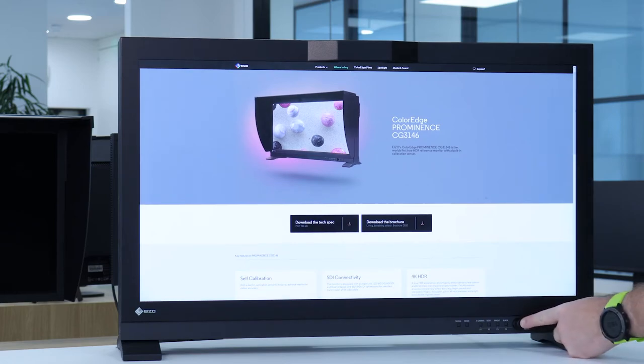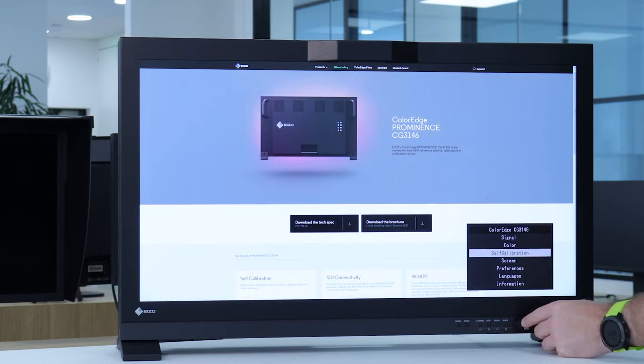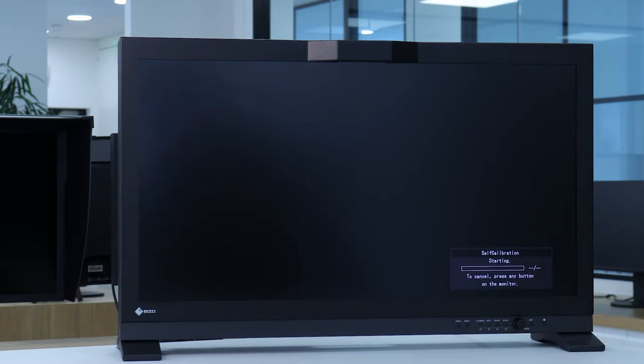The ColorEdge Prominence CG3146 is the first HDR reference monitor in the world to be equipped with a built-in sensor which calibrates the monitor to stay color accurate. This eliminates the need for a third-party calibration device and streamlines color management, so you can stay more focused on the creative process. Calibration information is saved directly to the monitor, so there's no need to recalibrate if you're connecting to more than one system.